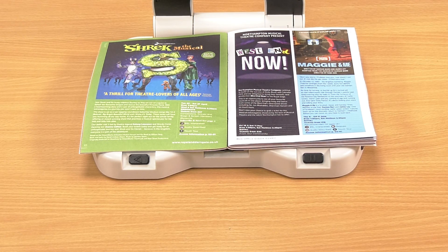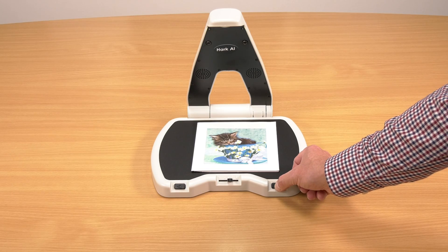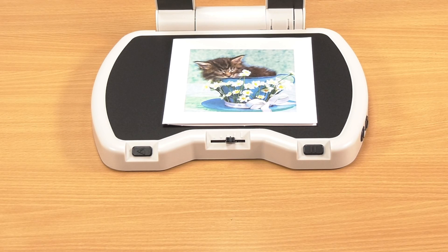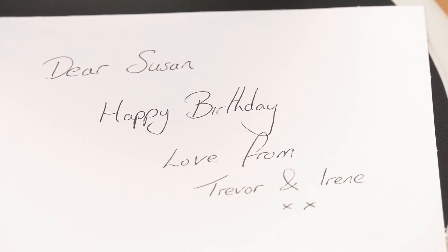Using artificial intelligence you can now read handwriting and receive a summary of the item you wish to read. Hear a description of the picture on the front of a birthday or greeting card and then enjoy listening to the personal handwritten message inside. Image description: the image shows a cute kitten sleeping peacefully in a blue ceramic bowl. Image description: the image shows an open notebook with a handwritten birthday message addressed to dear Susan. The message reads happy birthday, love from Trevor and Irene.